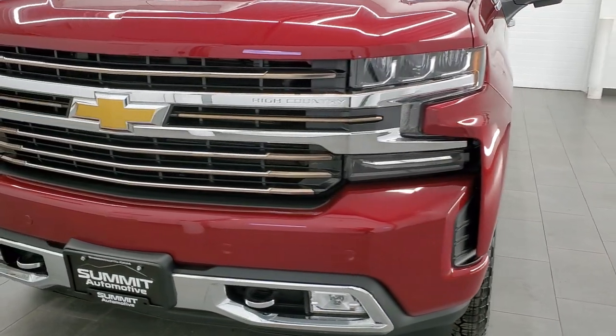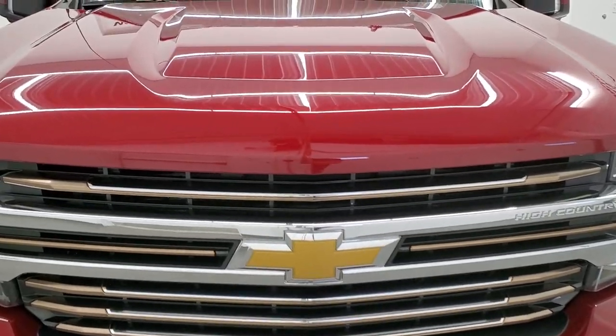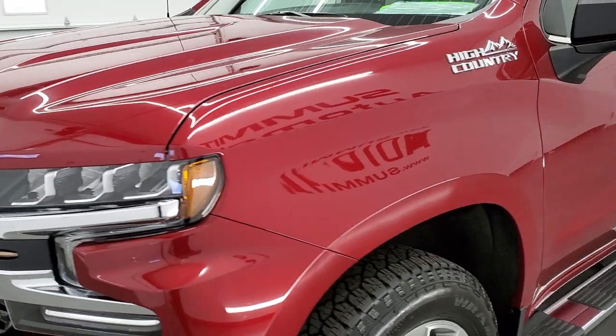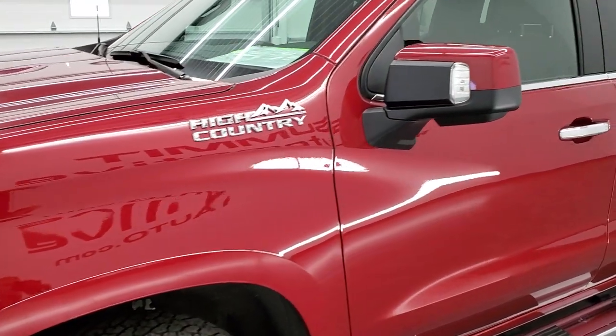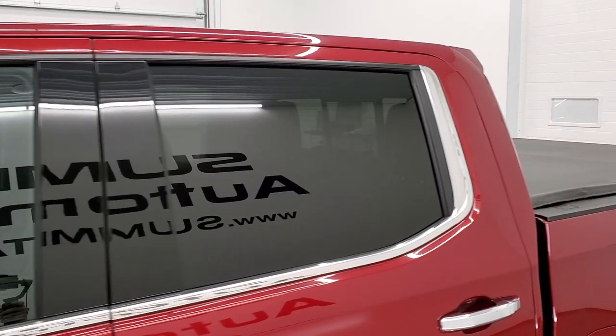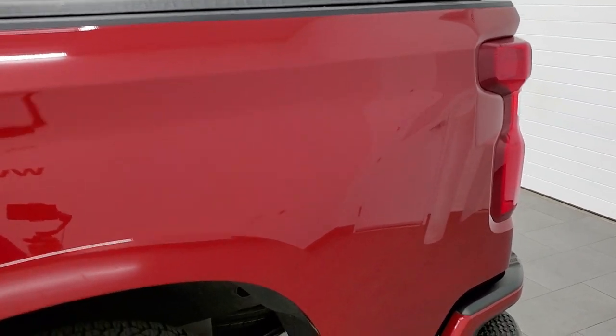Cajun Red Metallic is the color. We shoot all of our videos in 1080p, 60 frames per second. So if you have HD capabilities on your computer, tablet, smartphone or television, I highly recommend turning them on right now because it is your best way to check out the quality, condition and options of the truck before seeing it in person.